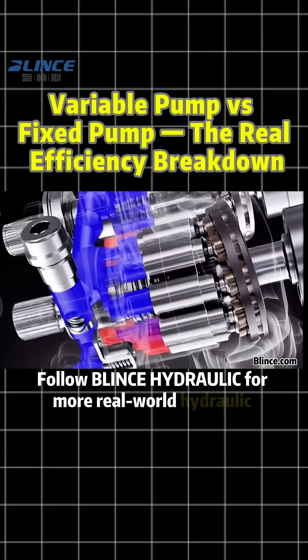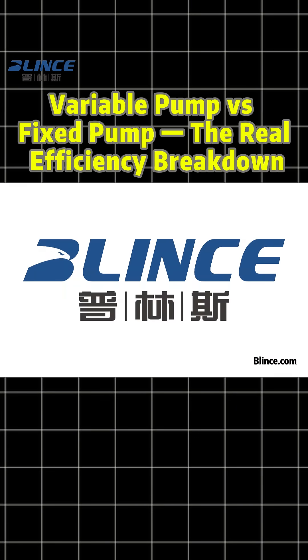Follow Blintz Hydraulic for more real-world hydraulic knowledge.